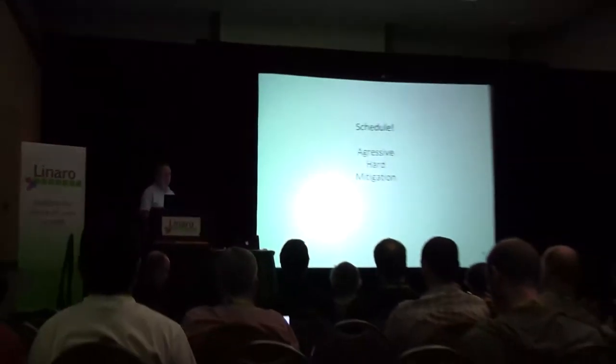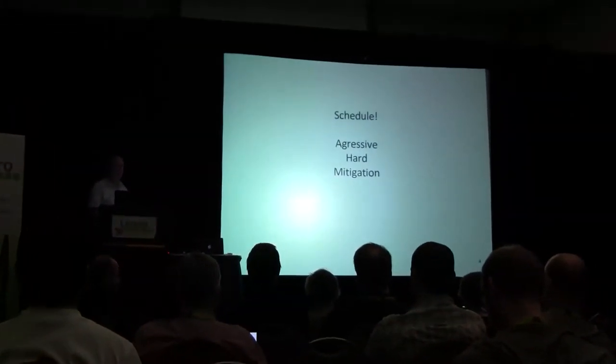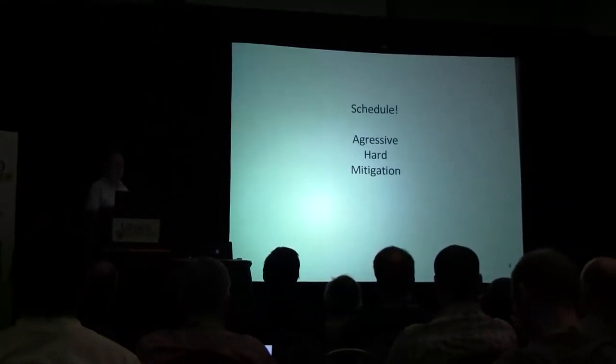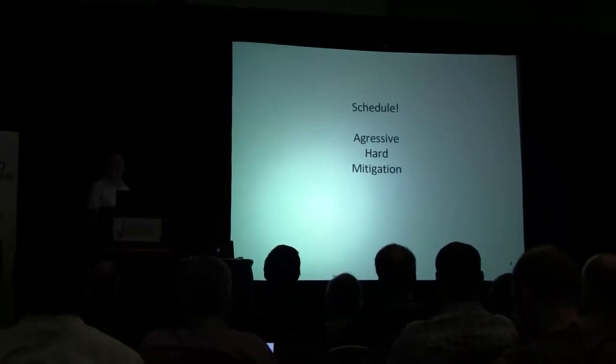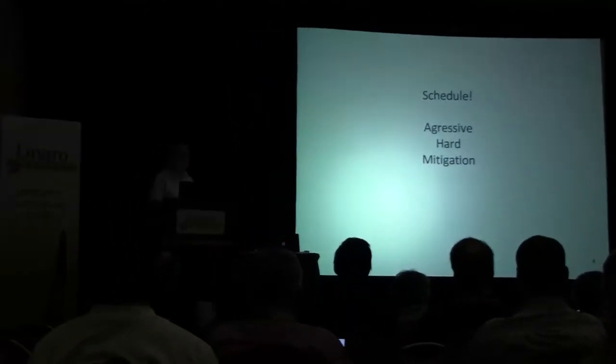We're on a monthly schedule like everybody. We've done 15 releases of GCC 4.5 alone. Every month we do a 4.5 — we do a development and a maintenance release — so all in all it's probably 25 or so releases. And with something like Toolchain, a monthly schedule is very impressive.